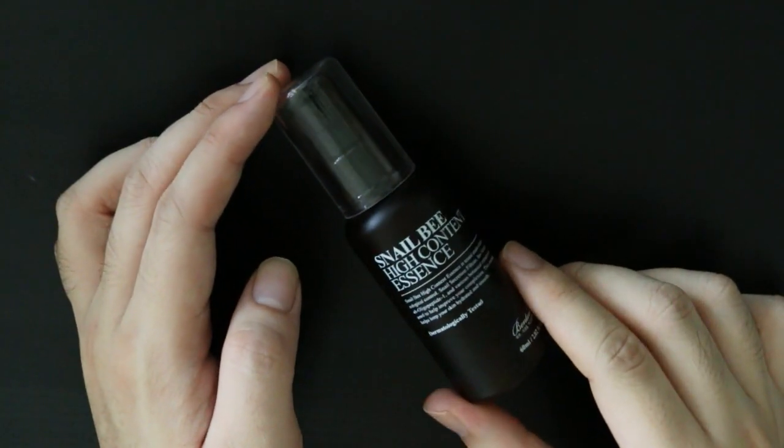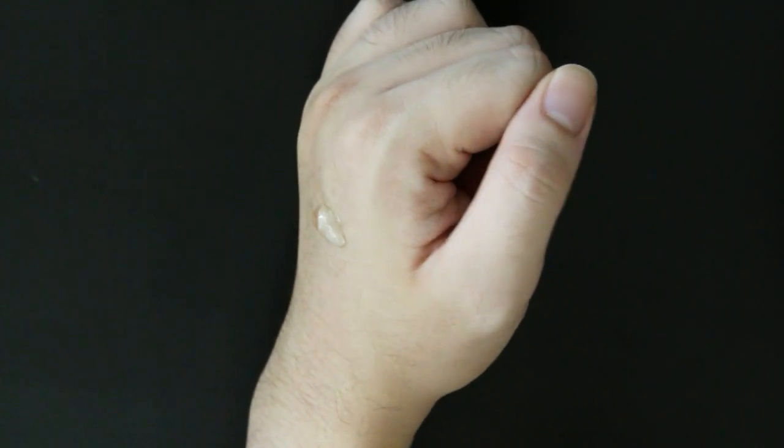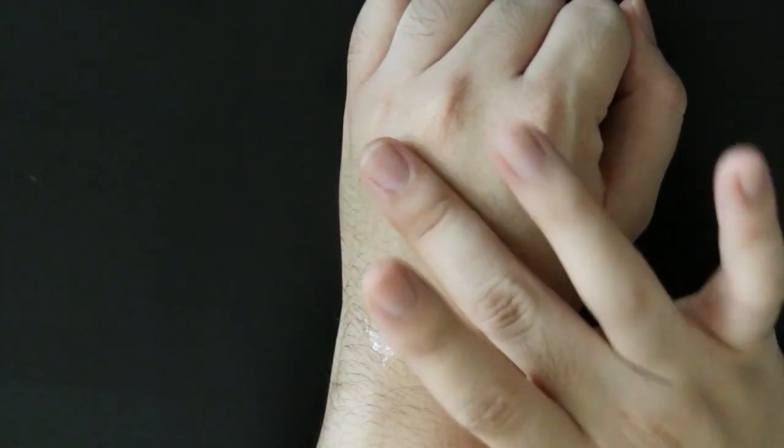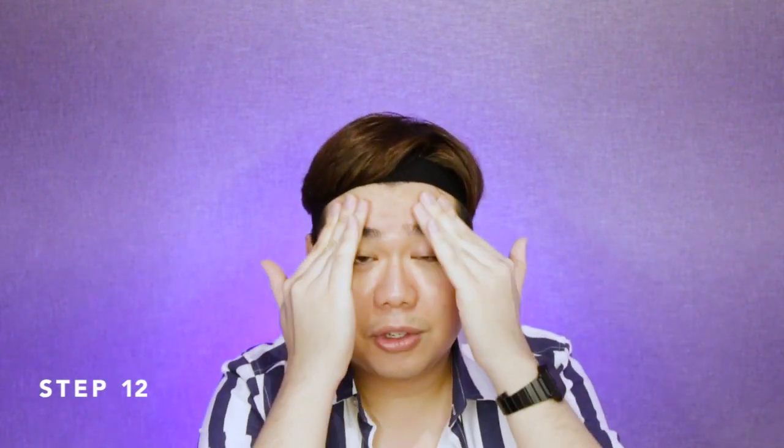The next one I'm using is the Snail Bee High Content Essence White by Benton. I was previously using the one from CosRx, the Snail Mucin Power 96, but that was just way too finicky and difficult to use, and I think it caused a little bit of product pilling as well. So I decided to venture out and find something a little bit easier, even though the CosRx one is more cost effective. But this also contains oligopeptide. My skincare basically is just full of antioxidants, peptides, collagen, and just hydration and moisture. That's all I focus on because that's all I can do at my age right now.